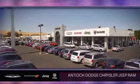We've been serving our community for over 25 years, and it shows. Come see us today and experience the Antioch Chrysler Jeep Dodge Ram way. We're located at 1810 Auto Center Drive, just off the Highway 4 Auto Center Drive exit in Antioch.